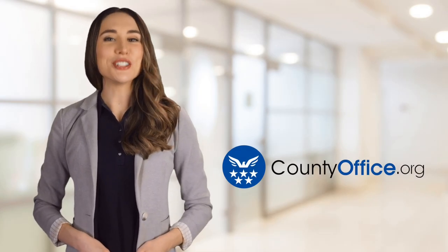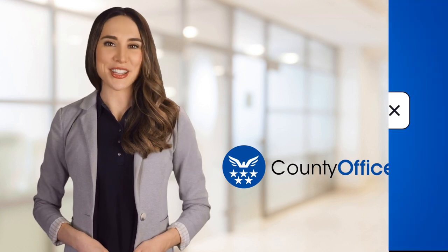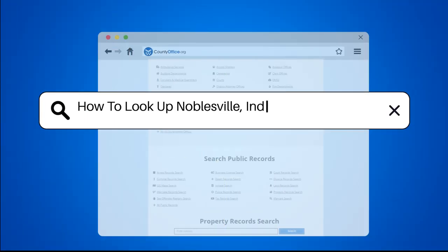Welcome to County Office, your ultimate guide to local government services and public records. Let's get started. How to Look Up Noblesville, Indiana Arrest Records.